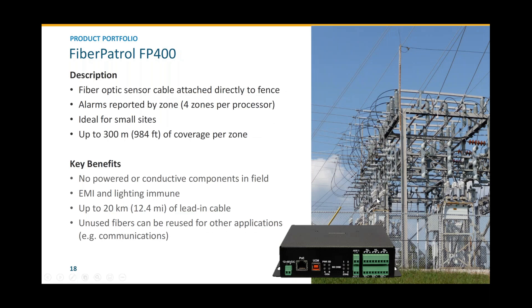The FiberPatrol FP400 has the same fiber optic benefits just discussed but is optimized for smaller sites. It's a zone-based system where the unit knows where an intrusion is down to the level of a zone, which would typically be up to 100 meters long, with a maximum of 300 meters. This unit provides four zones and is typically installed indoors, so there is nothing on the perimeter other than your fiber.